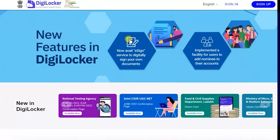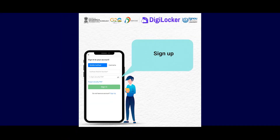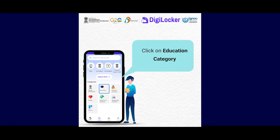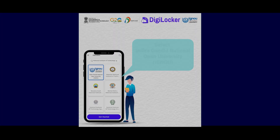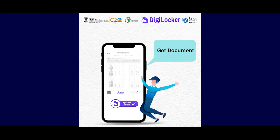For accessing your degree certificate, download the DigiLocker app and sign up for the first time. Once done, click on the Education category, select Indira Gandhi National Open University from the list of institutions, fill in the required information, and then click on Get Document to download your degree certificate.